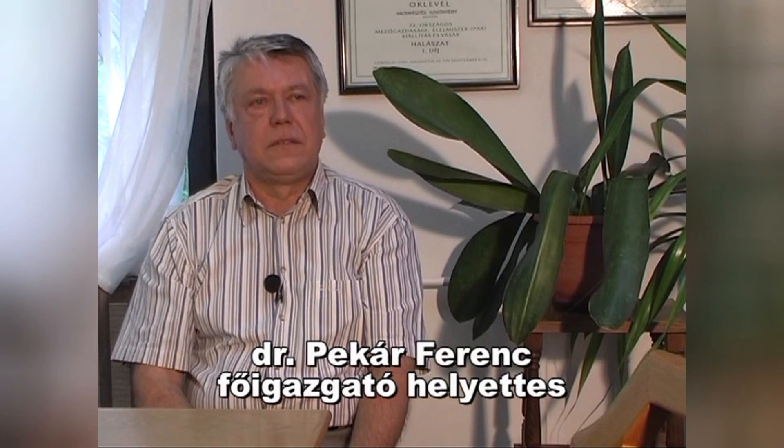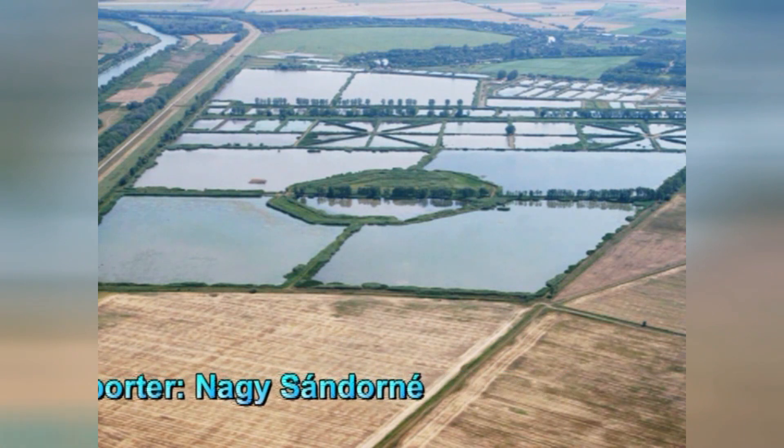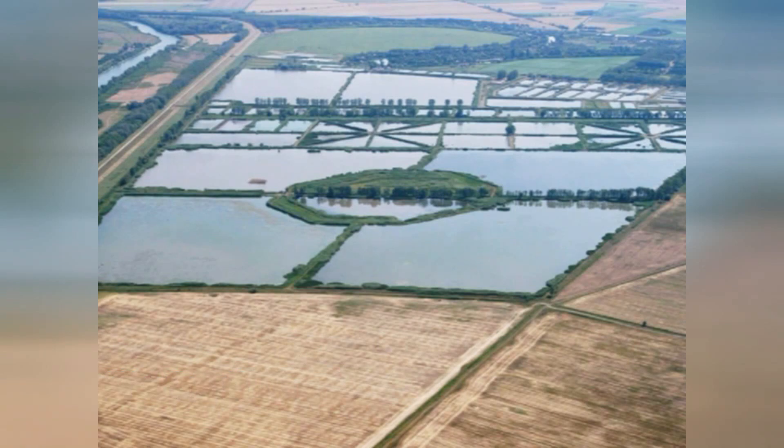Pekár úr, köszönöm ezt a beszélgetést, és további sikeres kutató munkát kívánok! Köszönjük szépen!